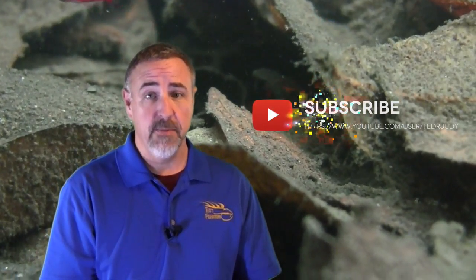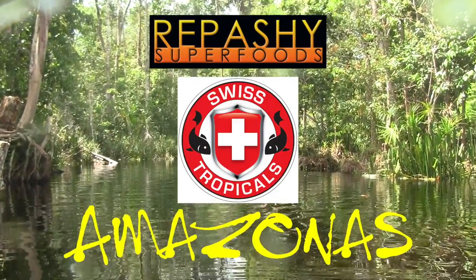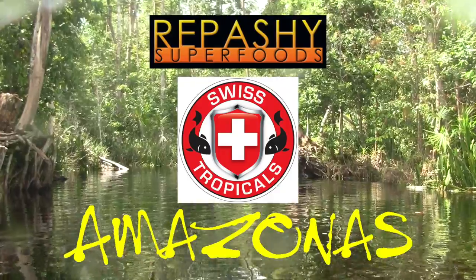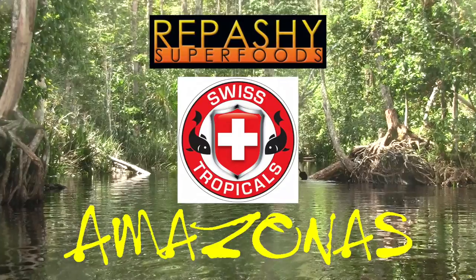Don't miss an episode of Columbia 2016 — please subscribe to my channel and help spread the word by sharing this video with your friends. Thank you for watching Ted's Fish Room, and please check out my sponsors for this series: Repassi Superfoods, SwissTropicals.com, and Amazonas Magazine.